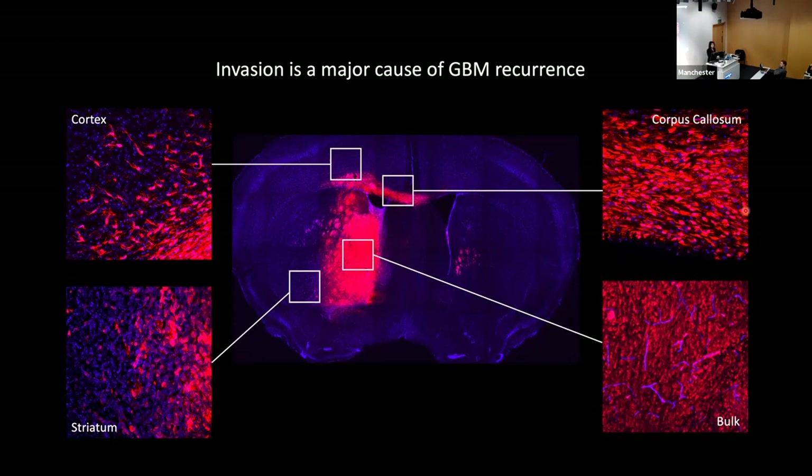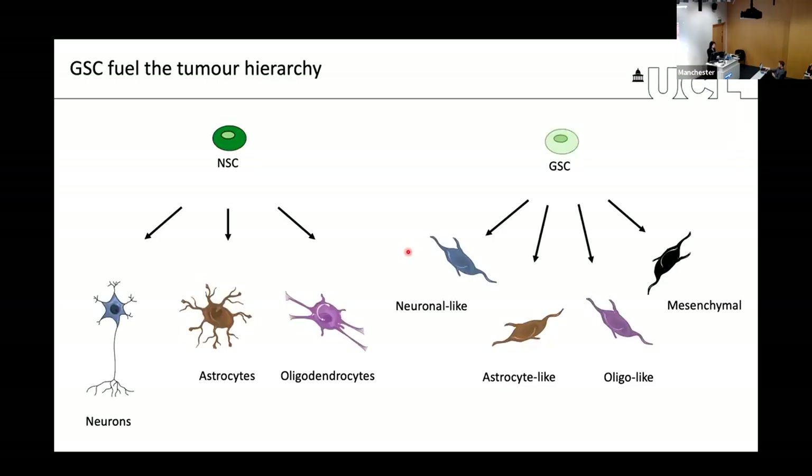Despite these distinctions and the known heterogeneity of bulk and margin regions, the vast majority of GBM research over the last few years has concentrated on the biology of the bulk of the tumor. We know a lot less about the biology of the margin. This is particularly relevant in the context of the tumor's stem-like properties — if you compare a normal neural stem cell to a glioma stem cell, there are similarities such as the ability to differentiate.